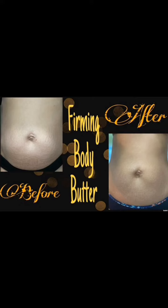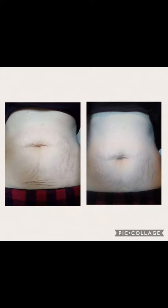Here is showing a solution with the firming body butter for this lady's core and this one's as well. Alongside your exercise, get your shower and put your firming body butter on.